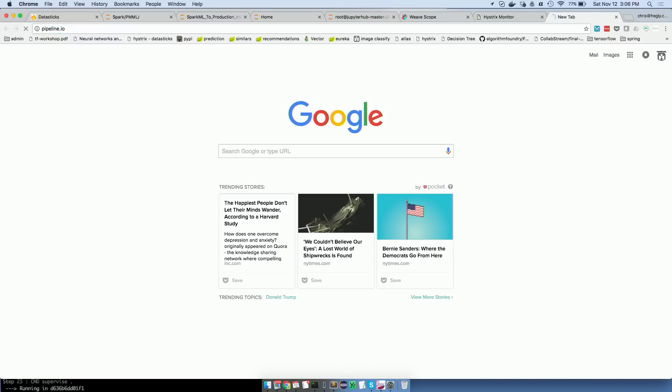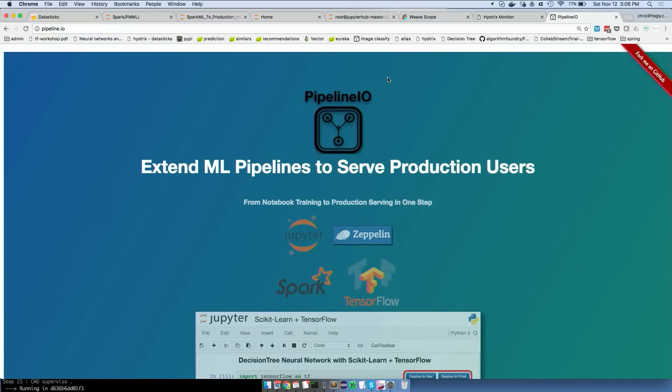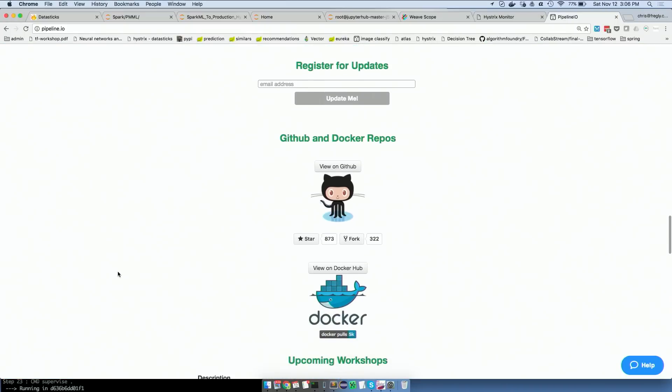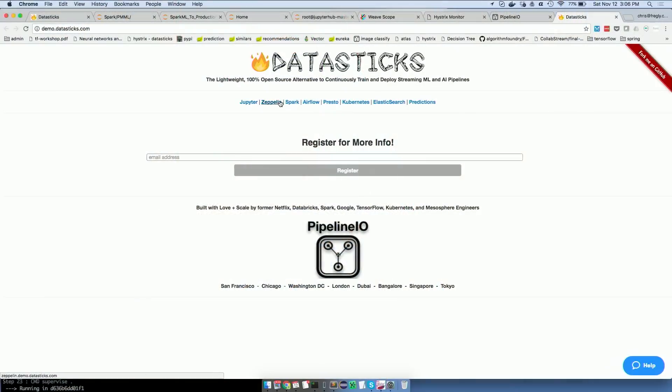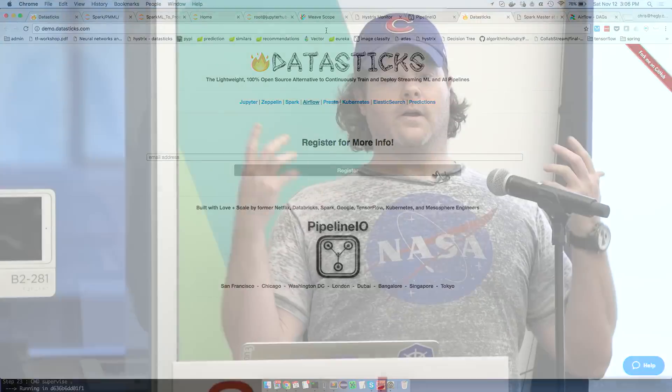This is all totally open source — I sometimes forget to say that and people think it's a vendor thing. I recently came up with this fun demo called Data Sticks, kind of like Databricks. You can get to Jupyter Notebook, Zeppelin, Spark clusters, Airflow, Presto, and look at the Kubernetes cluster. This is all Docker and Kubernetes, so everything is reusable. Pipeline.io's deliverables are really Docker images that you can use.